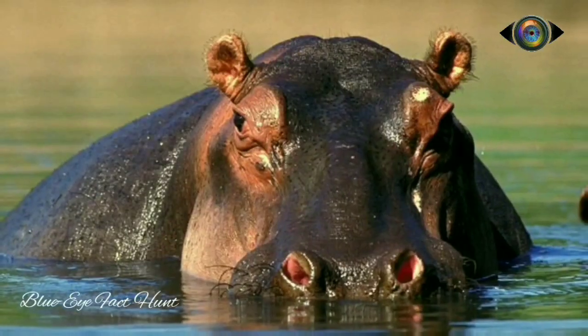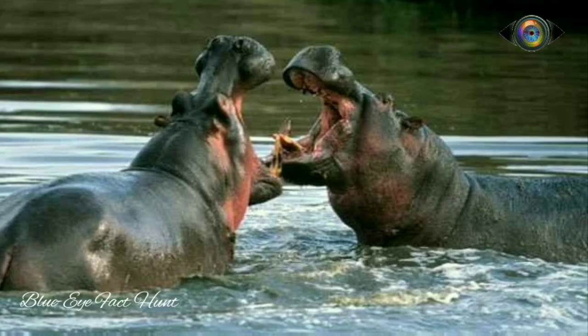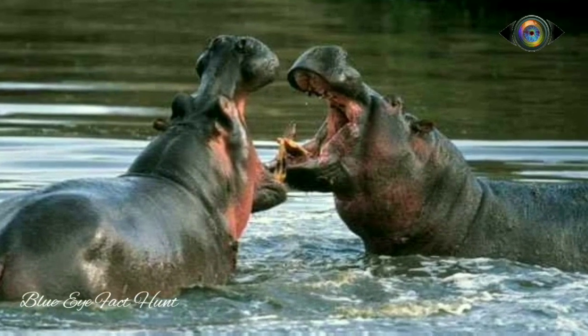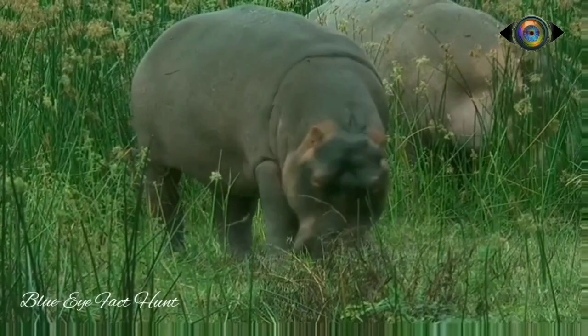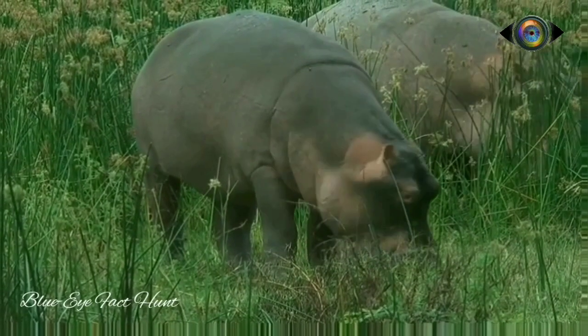Hippos spend most of their daytime in water. At dusk, they come out of water and travel up to 10km to feed. They spend 4-5 hours grazing and can consume 68kg of grass each night.